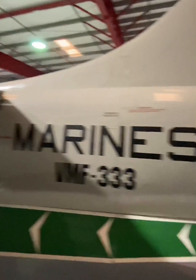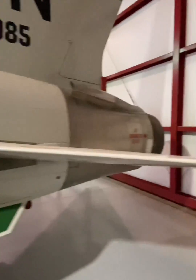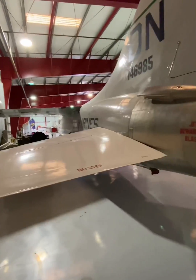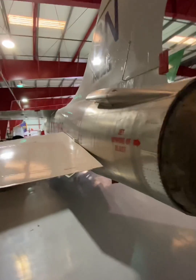This K variant, which is what they have here at Valiant Air Command, had a single Pratt & Whitney J57 turbojet with a max speed of Mach 1.86, a ceiling of 58,000 feet, and a range of 1,507 miles.